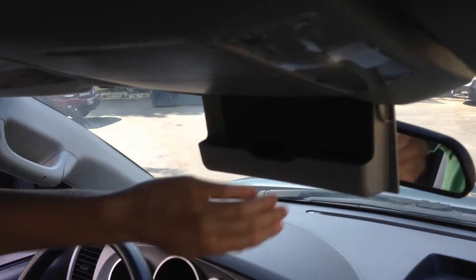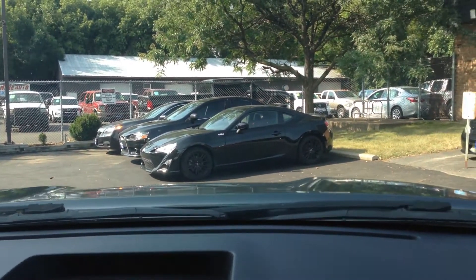Up above here we've got some storage for sunglasses and whatnot. Overall, a very nice vehicle.